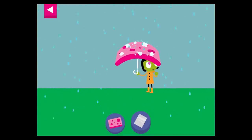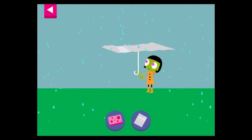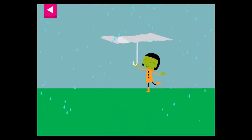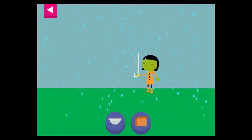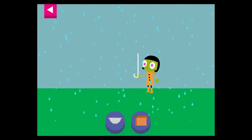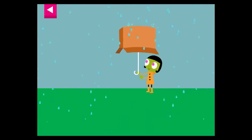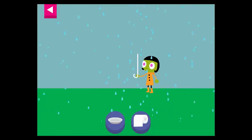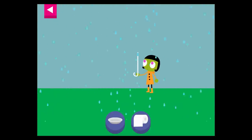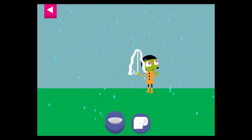Water is getting through — try something else. Dot is getting wet — try something else.